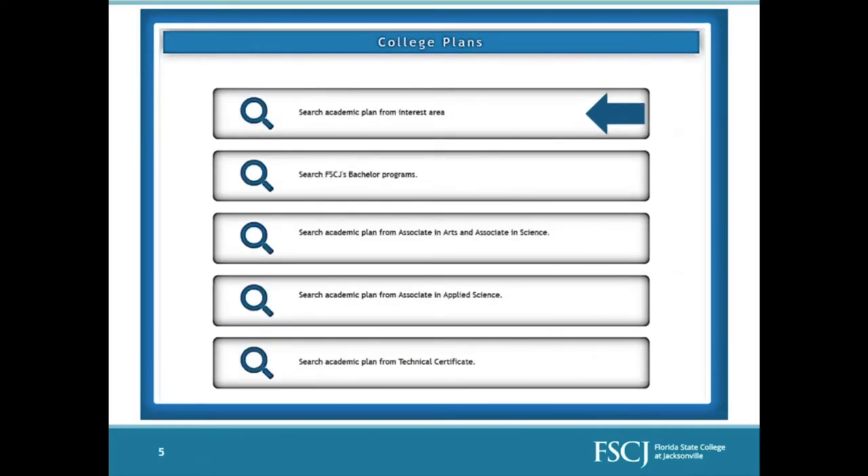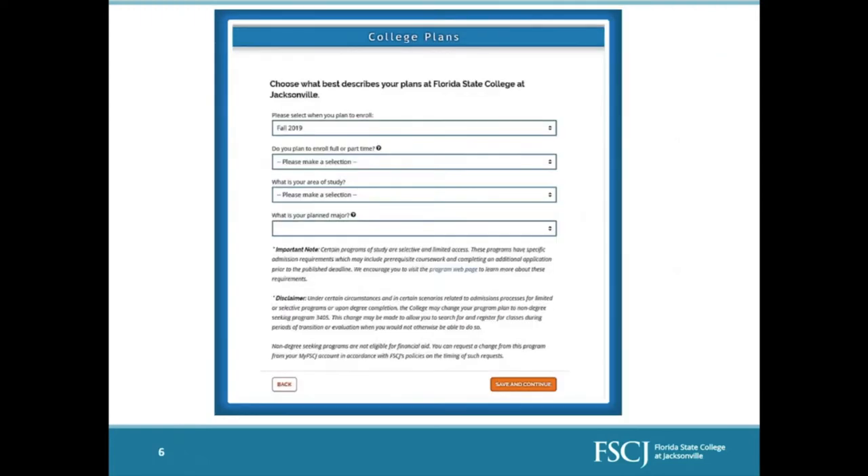Once you select your academic goal, you will then declare what your college plans are — this is where you select the actual program you want to apply for specifically. You can search through bachelor's programs, associate programs, or technical certificates, or search by interest area. The application will then ask when you plan to enroll. Fall term begins in August, spring term begins in January, and summer term begins in May, so please keep that in mind when filling out the application.